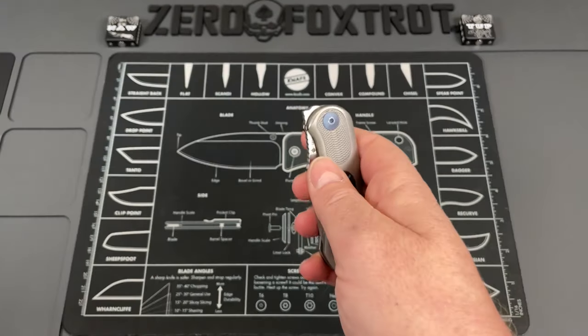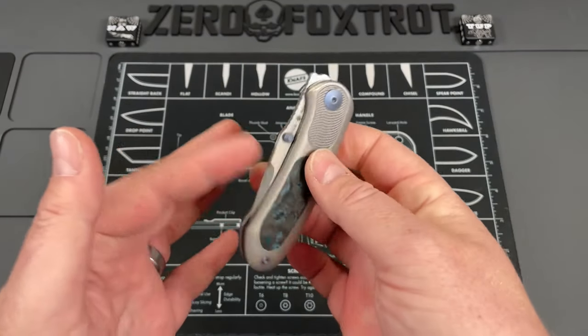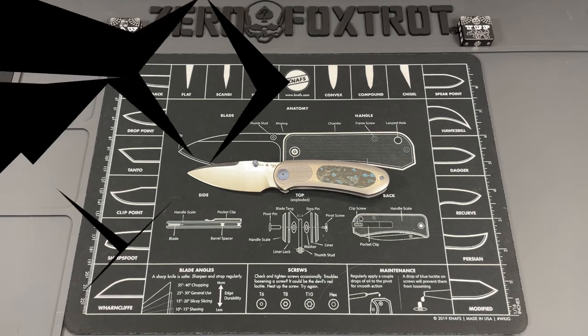This gets a lot of pocket time. As a matter of fact, I carry it so much I dropped it and had to put a new tip on this knife. Big shout out to Eric Oaks over at OaksWorks EDX — check them out if you haven't. He may have some of these available on his website.